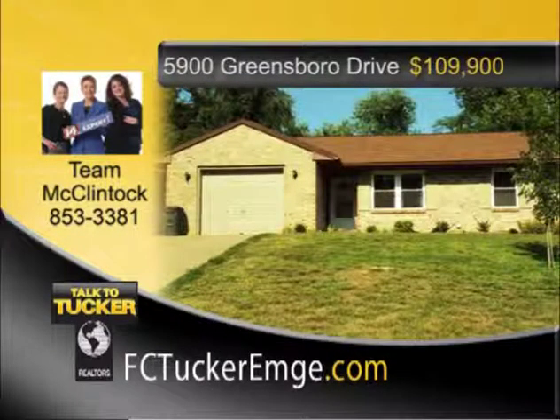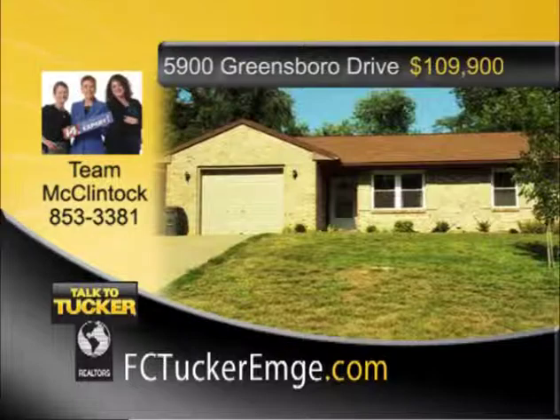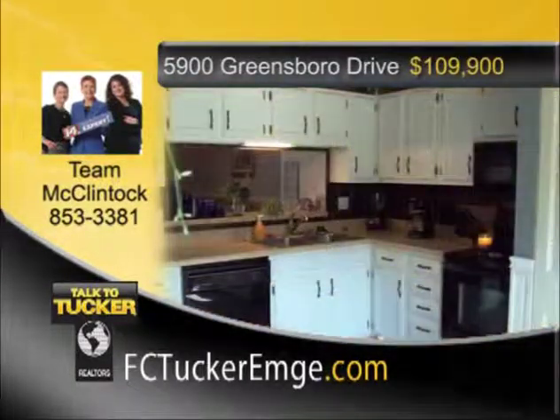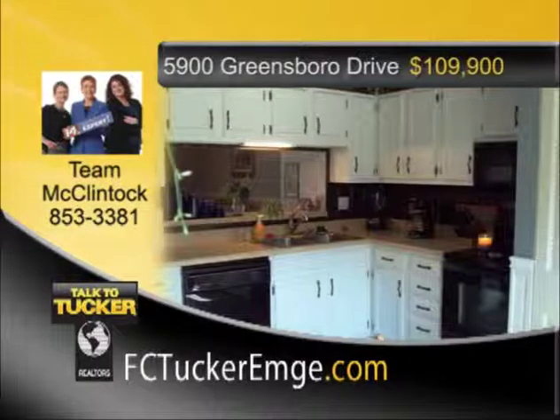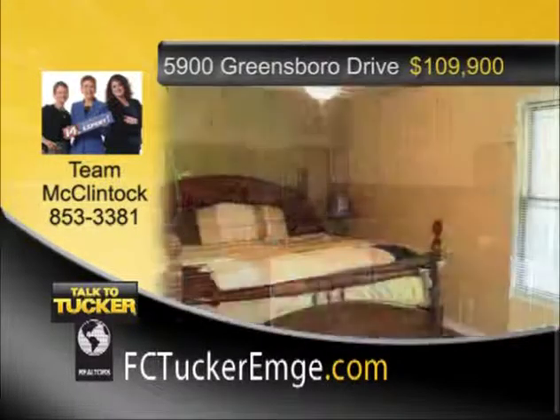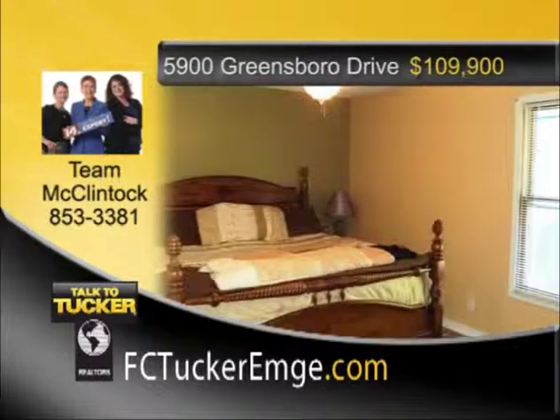A great three-bedroom, two-bath brick home in Newburgh. Extensive landscaping all around adds wonderful curb appeal. The home boasts a large living room with high vaulted ceilings. The eat-in kitchen comes fully applianced and has a breakfast bar that overlooks the living room. There is also a one-and-a-half-car attached garage and fully fenced backyard. Be sure to check out this spectacular home. Talk to Team McClintock at 853-3381.